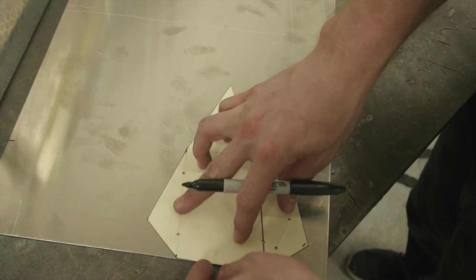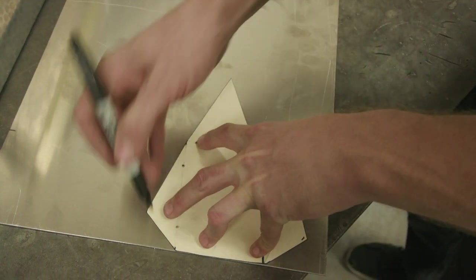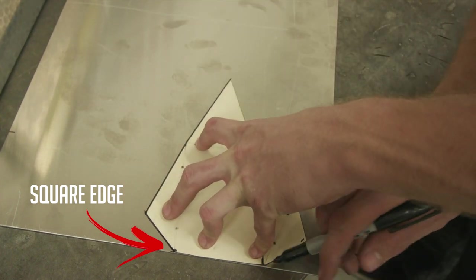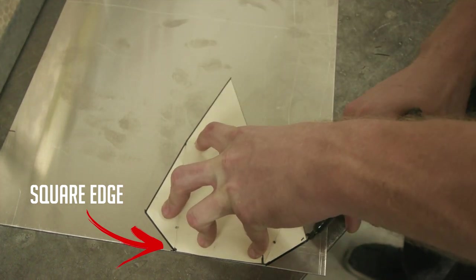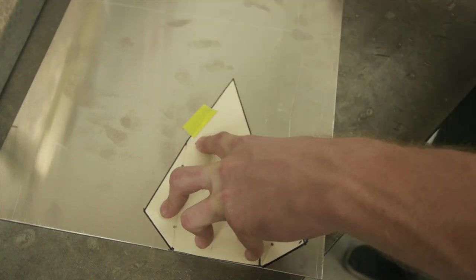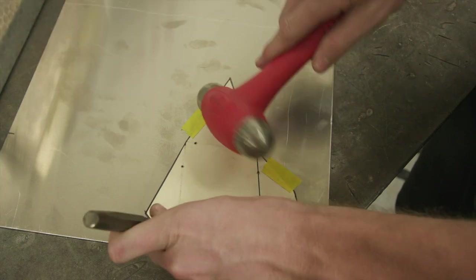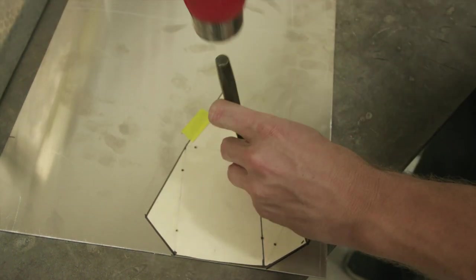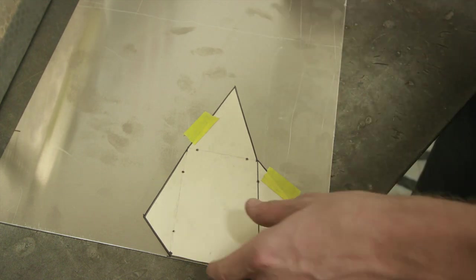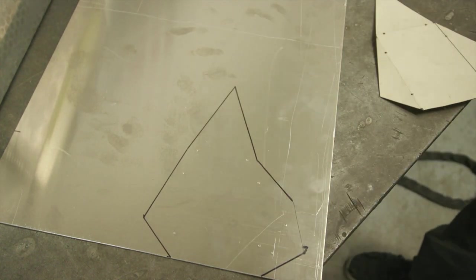So we're going to transfer our design here to the sheet metal. I like to start on a square edge — just one less cut I've got to make. We're going to go around the perimeter first so I can tape it down afterwards. I like to take a center punch along all my brake lines here and transfer those using the center punch so I know where to break it at. That's our piece — we'll take it to the bandsaw, cut it out, and break it.